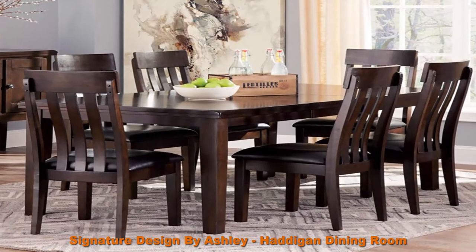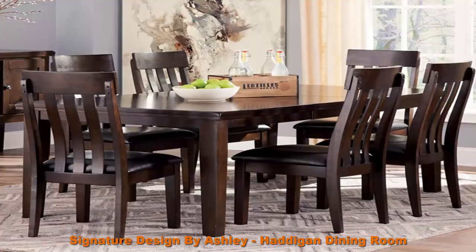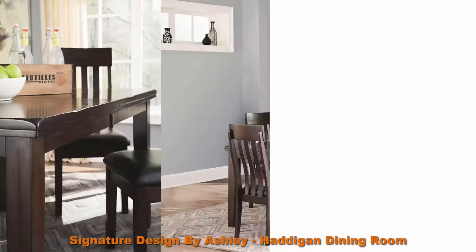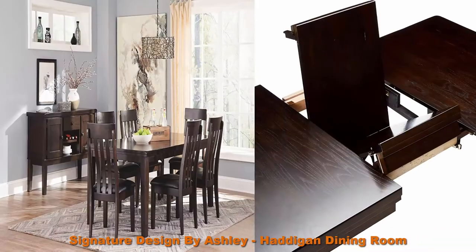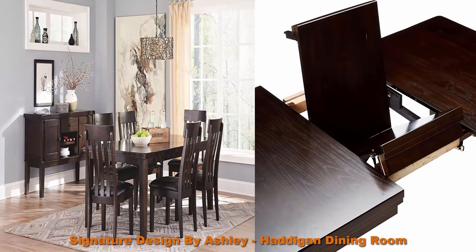Dark brown finish dining room table made with select oak veneer and hardwood solids with a dry smoky dark brown oak finish. Edges and corners have a rounded-off worn effect for a casual look.